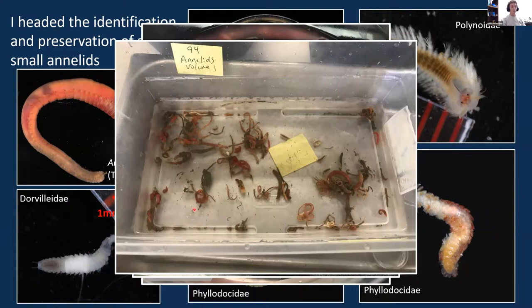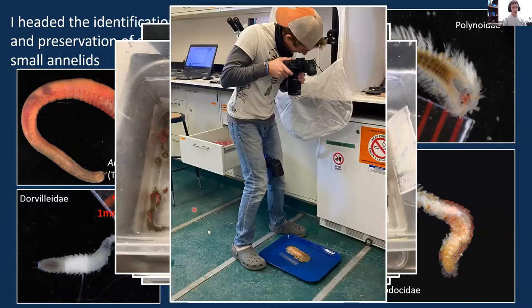After sorting the worms down to the family level, I would photograph them — which sometimes took some doing, as you can see here with a flash between my knees — and then preserve them in various preservatives that would either protect DNA, RNA, or morphology, based on how many animals we found and what our intended goal for those animals were.